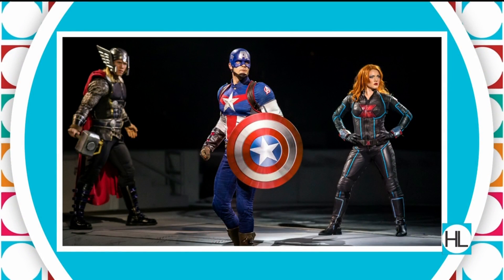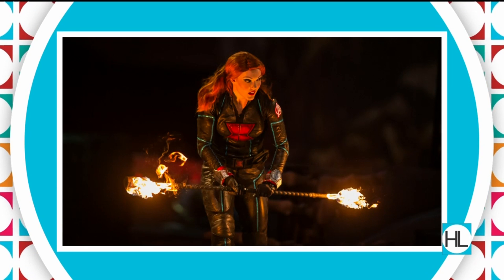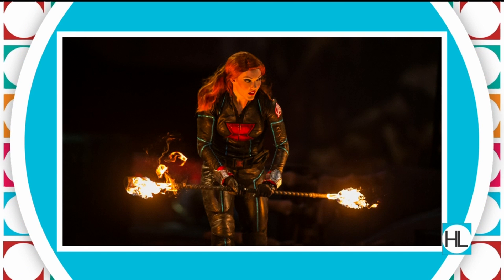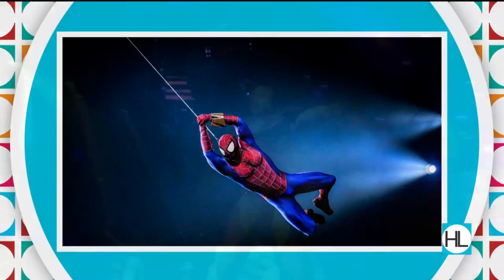Which costume would you say is the most complicated one? Definitely Iron Man. Iron Man's up to about 15 pieces and it takes him about 20 minutes to get ready. It's definitely complicated — he can't get out of it all show long. It takes him just as long to get into it as it would be for intermission.